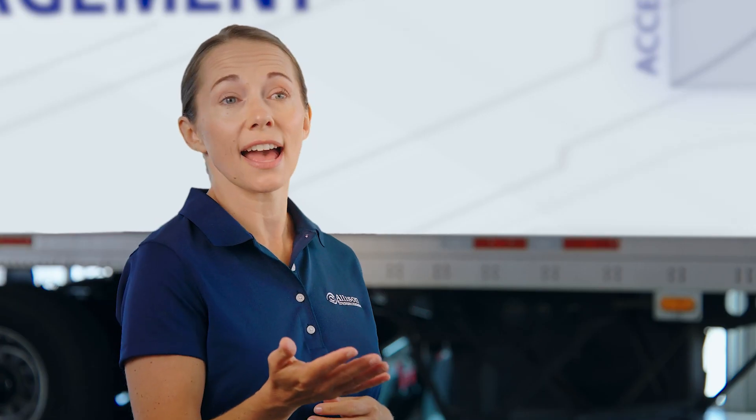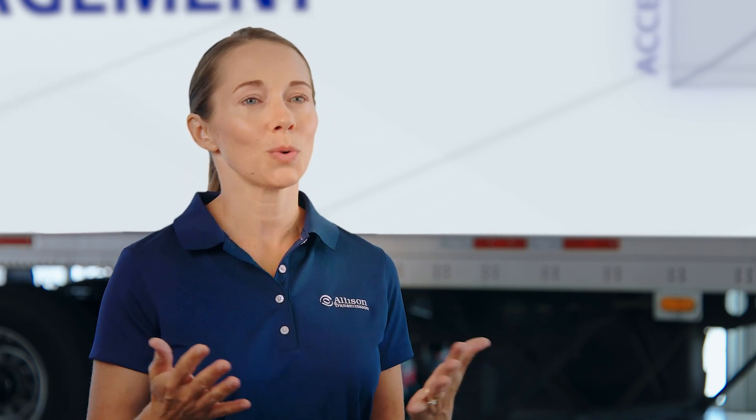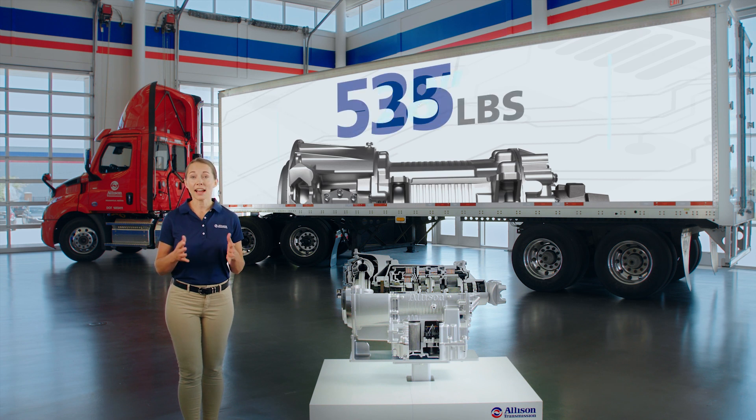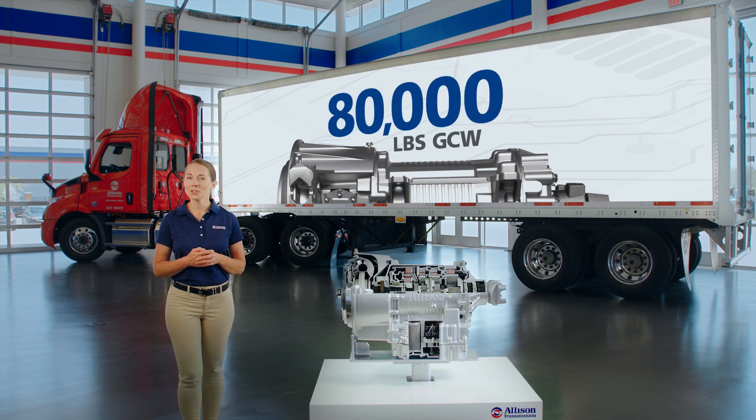If a truck is carrying a heavy load or is unable to reach the accelerated rate, full engine torque is permitted. With a length of 28 inches, a weight of 535 pounds, 1,450 pound-feet of input torque, and a gross combination weight of up to 80,000 pounds, the 3414 RHS was specifically designed to address the performance demands of day-cab tractor fleets.